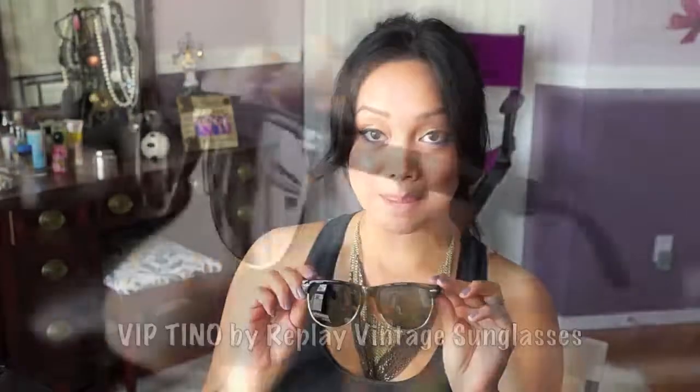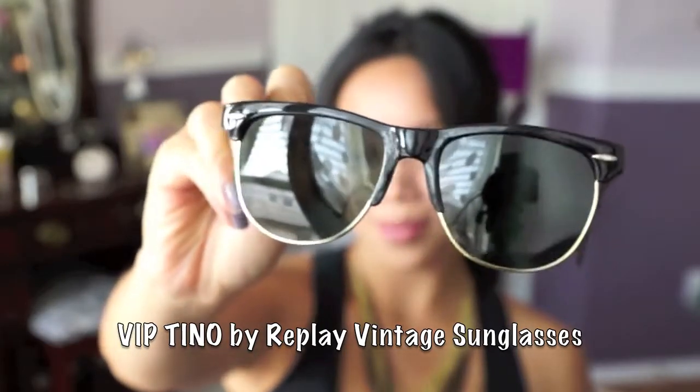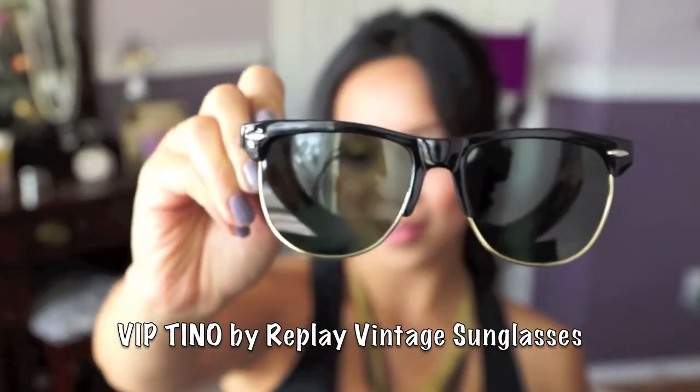I am so excited to announce that I finally have some pieces in my boutique for hauler deals. First ones are the VIP Tino. It has a regular black frame, but it also has a gold trim at the bottom, which I think makes them look super chic.